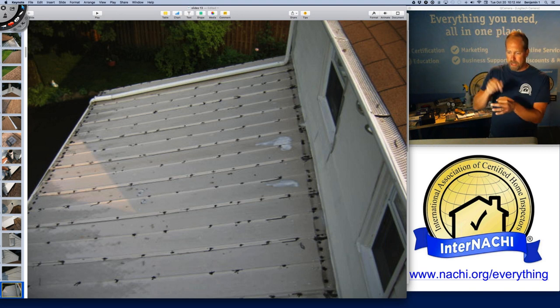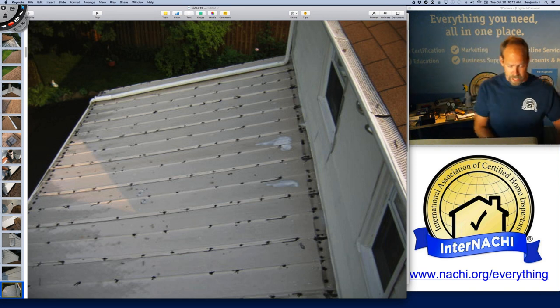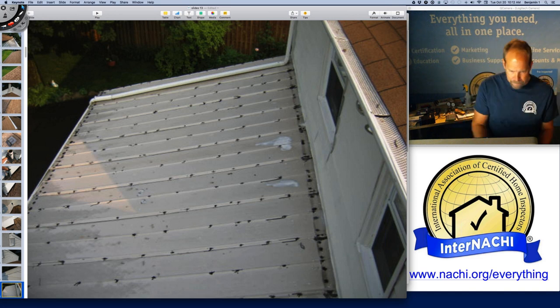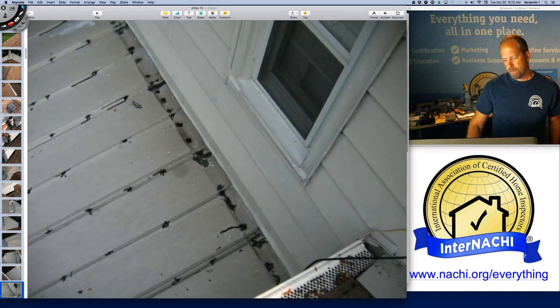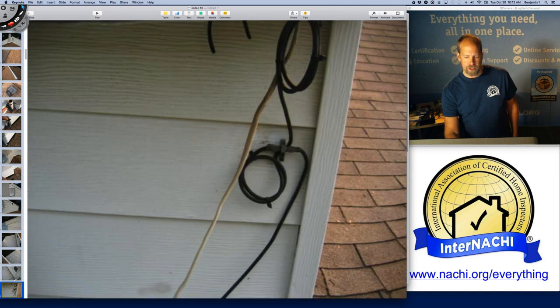The fasteners should have a gasket of some kind — a weather-resistant, water-resistant material. Those fasteners need to be down and secured. We have a problem with this one, at least a concern, because everything has been touched up with roof sealant. And again, that's not permanent.